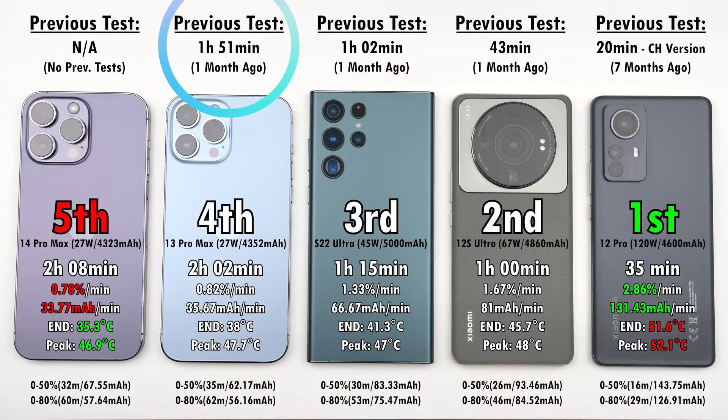I like to compare results from the current test to previous tests with these same phones. The iPhone 14 Pro Max hasn't been tested before, but I'll do more charging tests so stay tuned — phones do tend to charge faster over time. The iPhone 13 Pro Max last time did it in 1 hour 51 minutes, compared to 2 hours 2 minutes this time. The Samsung S22 Ultra last time did it in 1 hour 2 minutes versus 1 hour 15 minutes this time. The Xiaomi 12S Ultra was 17 minutes slower and the Xiaomi 12 Pro was 15 minutes slower — though last time I tested the Chinese variant, and this time it's the global variant, which may be subject to different charging regulations.